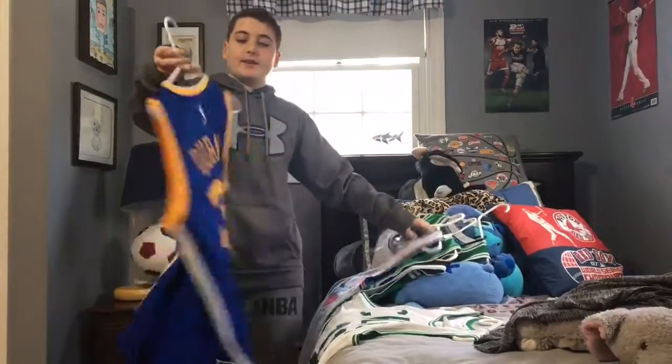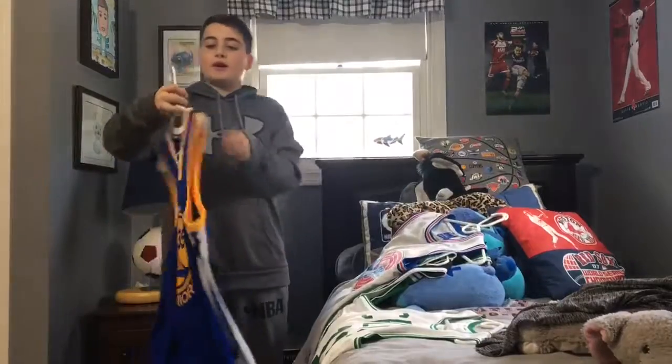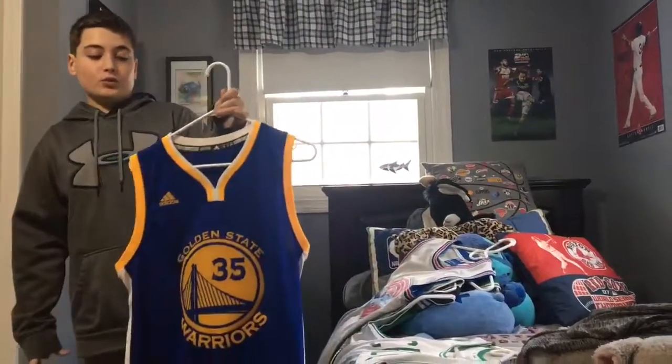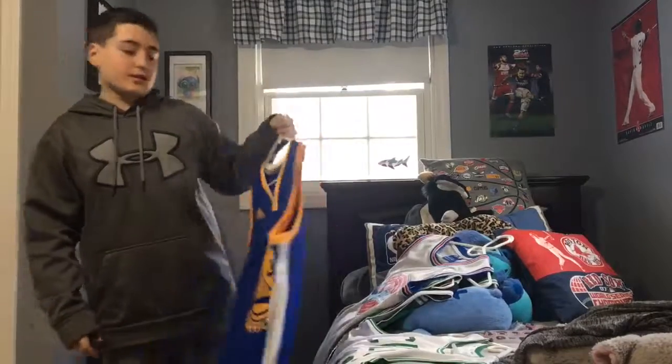Next, I got a KD jersey. You might call me a bandwagoner, but Mike got it for me and it's really cool.